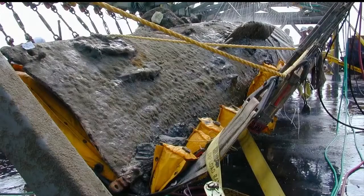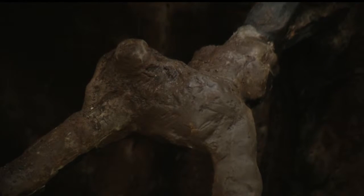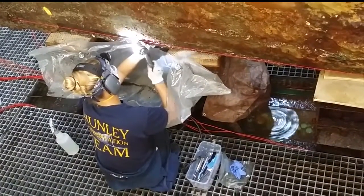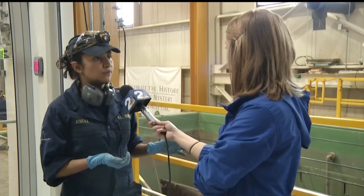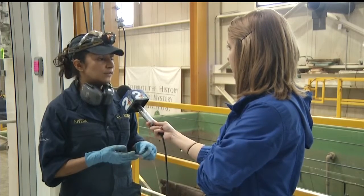Since the ship was brought on dry land in 2000, it has been hiding under a layer of sediment, or concretion — that is, until today. Now we can see sections that we were not able to X-ray or see before, and understand how the submarine works and how it was built, which is very important for us.